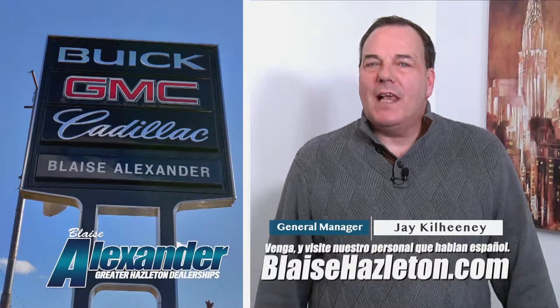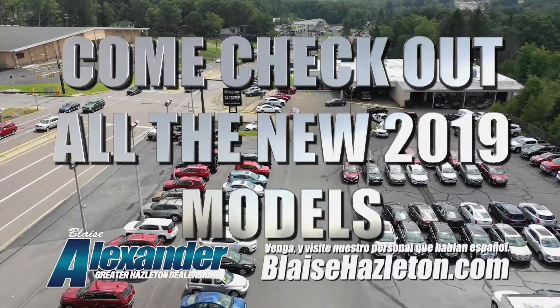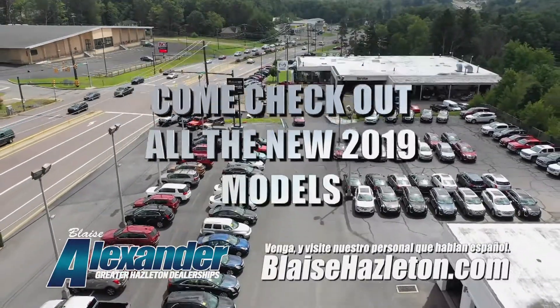Hi, I'm Jay Kilhaney, the General Manager of Blaise Alexander of Greater Hazelton. I'd like to invite you to come down and check out all the new 2019 products that we have available.